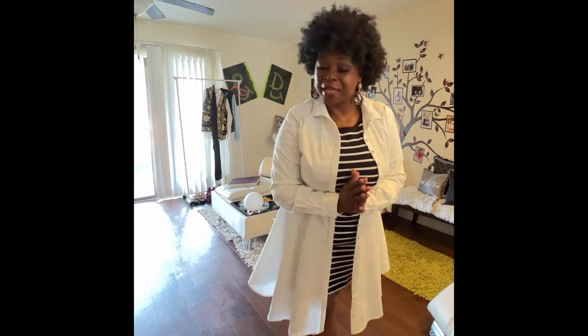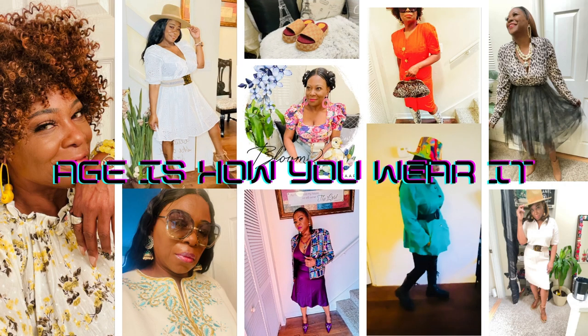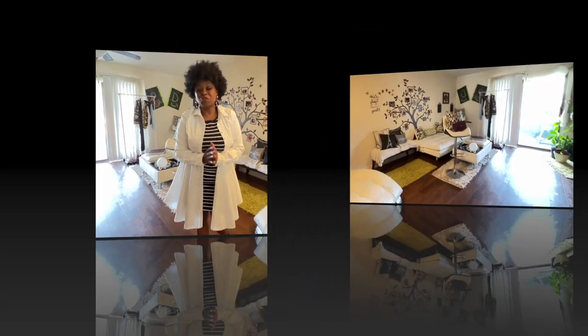Hello everybody and welcome to 'Age Is How You Wear It,' where I bring fashion and style at any age. Today I've got some spring looks for you. When you're transitioning from winter to spring — here in Florida it's already hitting the 80s, but cool at night — I'm going to show you how you can dress for that.